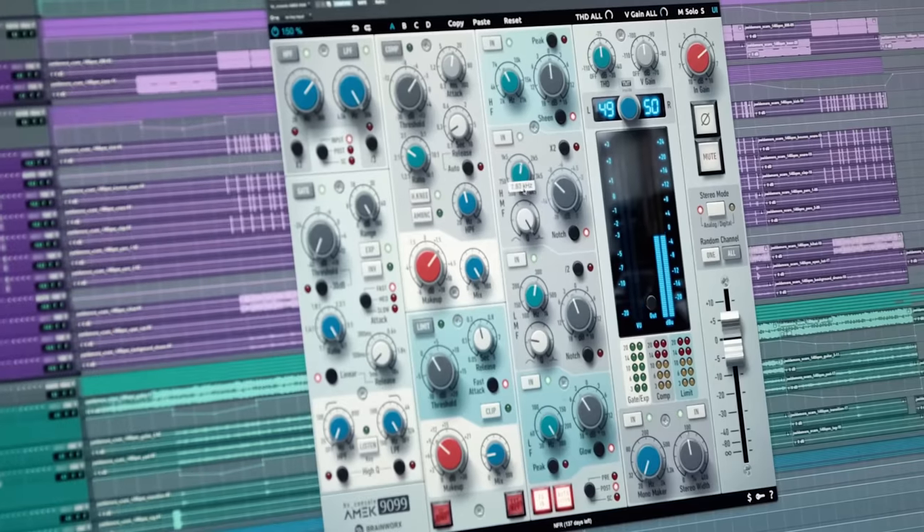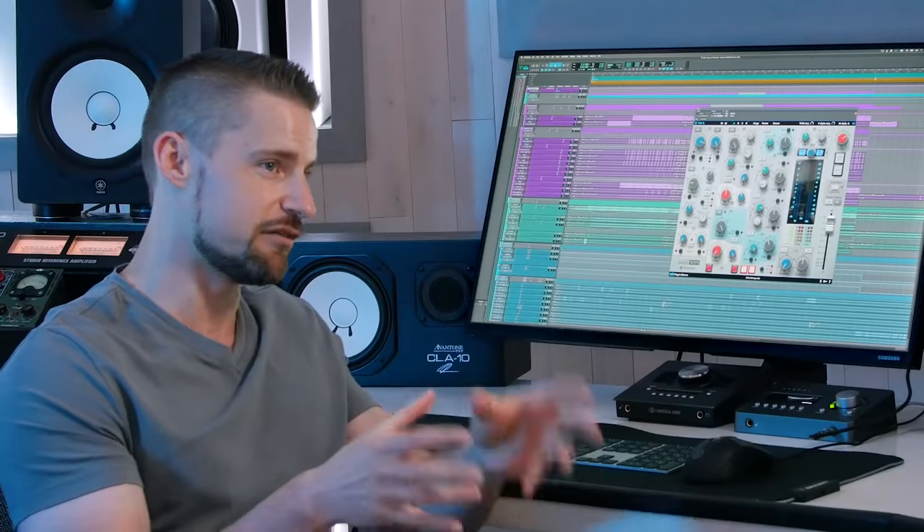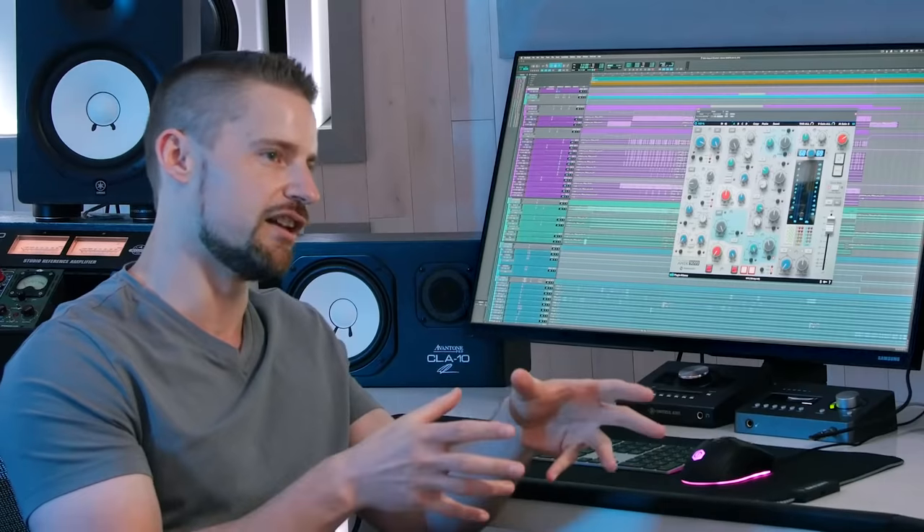Is using channel strips something you do regularly as a mixer, and what do you like about the approach versus independent EQs or compressors? Channel strips are more like a Swiss Army knife to me — all the features I might need on a channel are right there. Instead of inserting a separate EQ, compressor, and limiter, I just pull up one plugin. It's intuitive because I can access everything at the same time: color here, correct here, add some control with the compressor. It speeds up my workflow significantly.